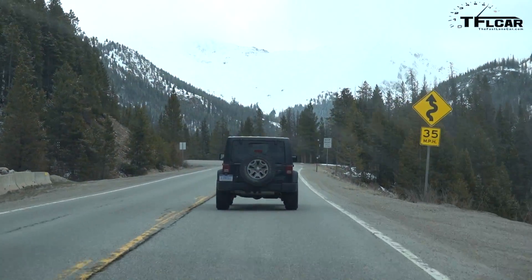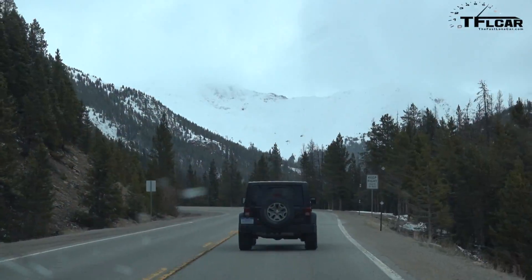We're in pursuit in the high country of a Jeep Wrangler. This is a Wrangler that has an old body style, the current body style. There's something else — it has manufacturer plates and an obscured grille.